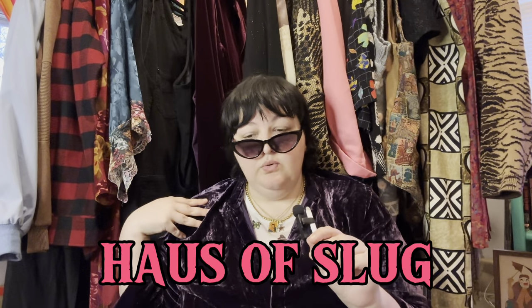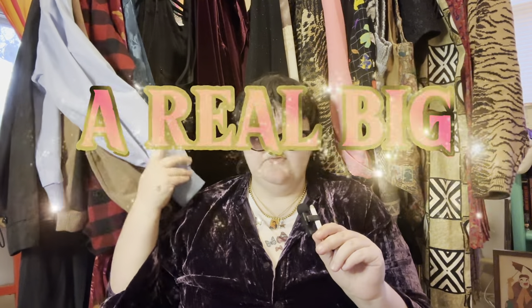Welcome back to House of Slug, it's me Ko, and today we're just doing a real big thrift haul with all of this, all of this, and all of this.